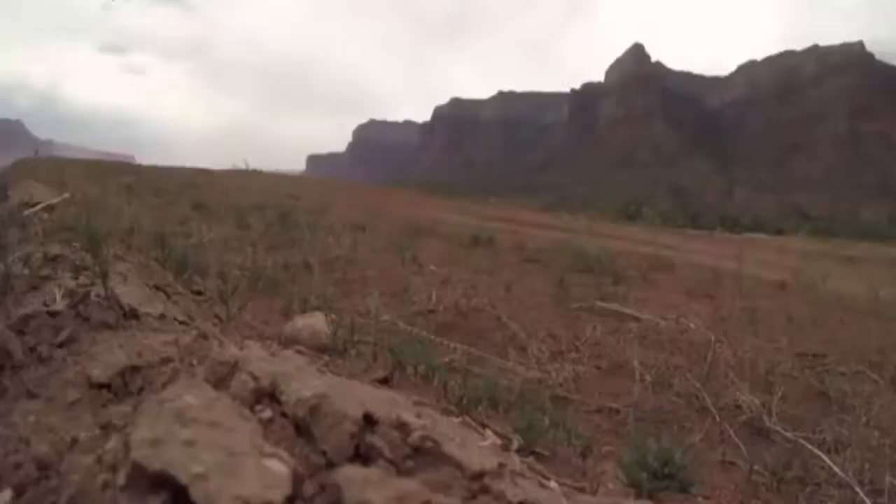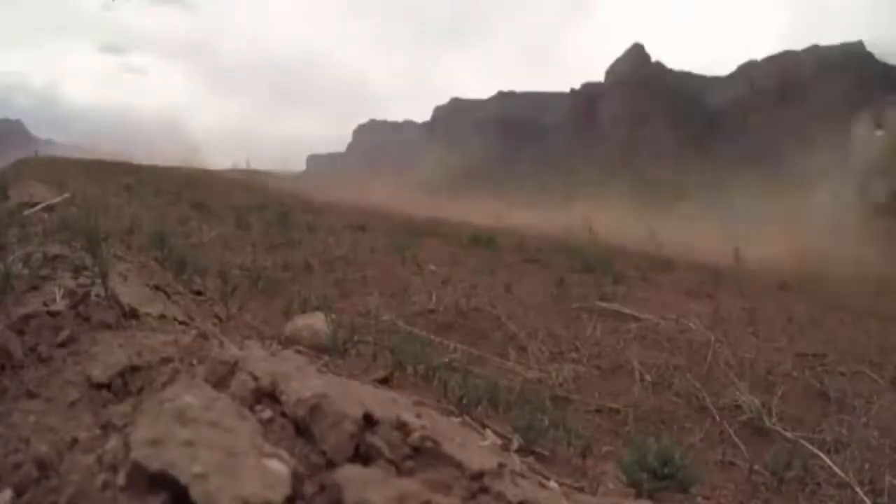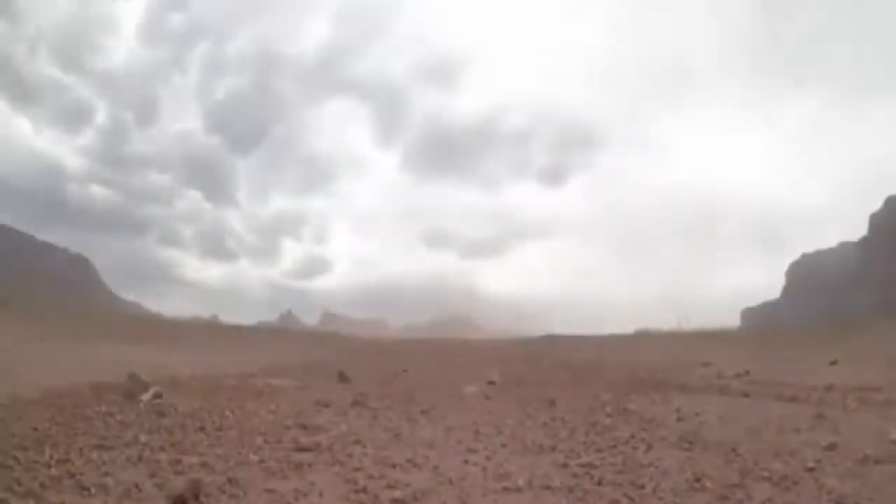For the writer Edward Abbey, the red dust and the burnt cliffs and the lonely sky that lies beyond the end of the roads was, simply, the most beautiful place on Earth.